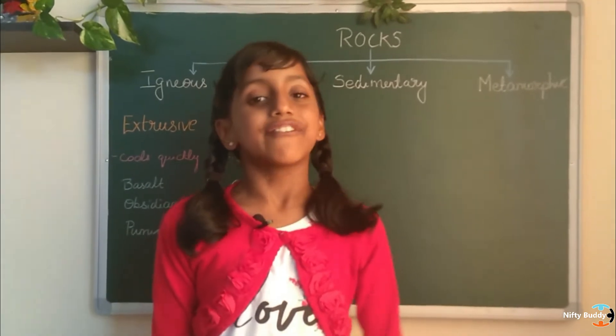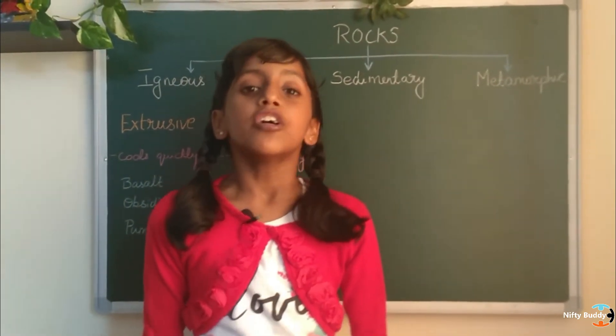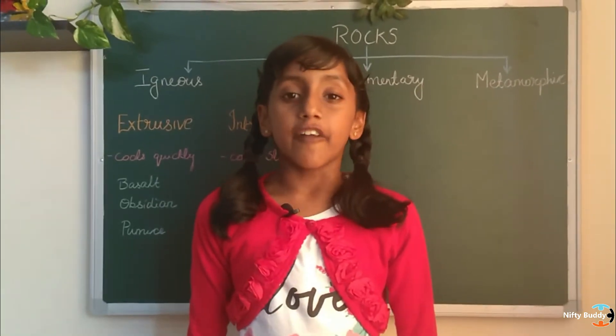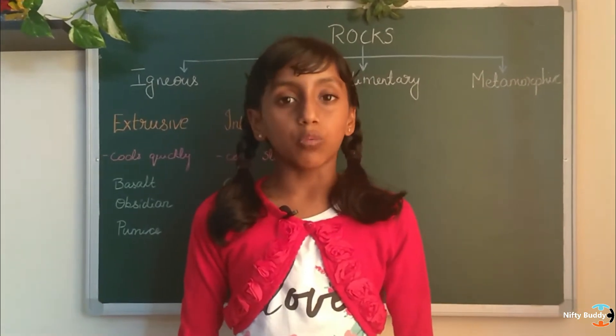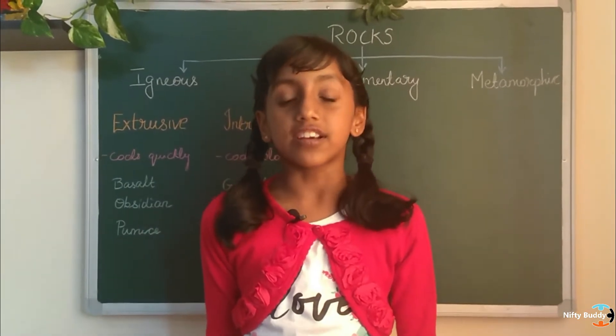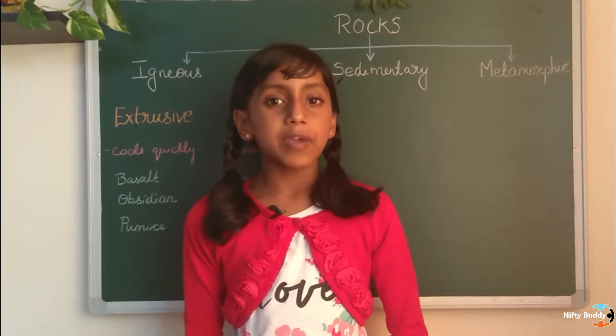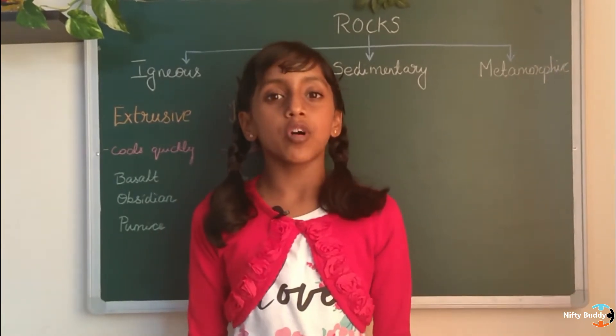Hi friends, I am Yavadi Simindia and welcome to my channel RiftyBuddy. Today we will be learning about the rocks in detail. In our previous video, we learned about what rocks are and we had a look at the rock cycle. For those who have missed my previous video, I will make sure to leave the link in the description box below.